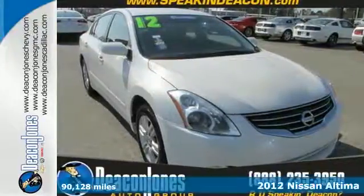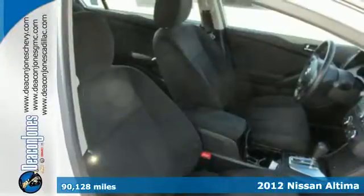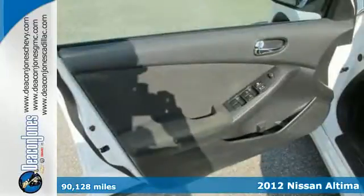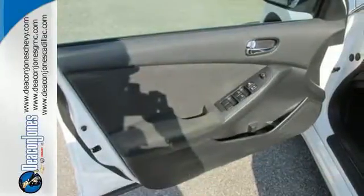It's a 2012 Nissan Altima. Dependability and safety come standard with the reassurance of multiple airbags, a tire pressure monitor, traction control, and brake assist.